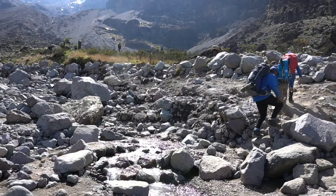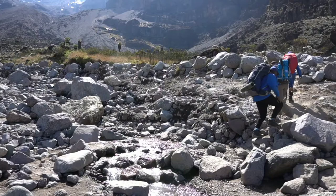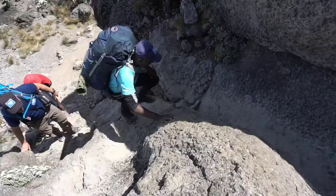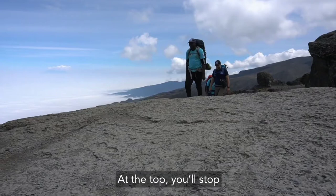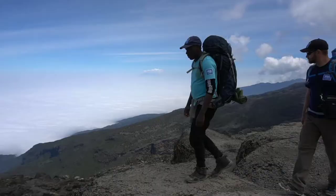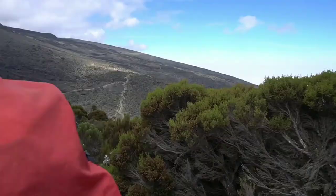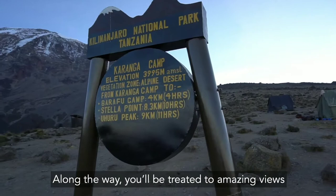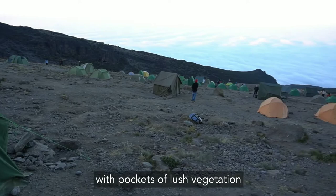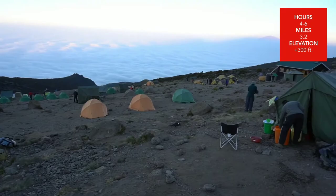Day 6. The day will begin by watching the steady crowd of trekkers ascend the Barranco Wall. The wall is not as intimidating as it looked the previous day. At the top, you'll stop and admire the stunning view before continuing your journey. We will follow the rolling trail to the camp at Barranco at 13,100 feet. Along the way, you'll be treated to amazing views of the southern glacier fields. The terrain now changes to dry scree with pockets of less vegetation tucked in among the mountains.